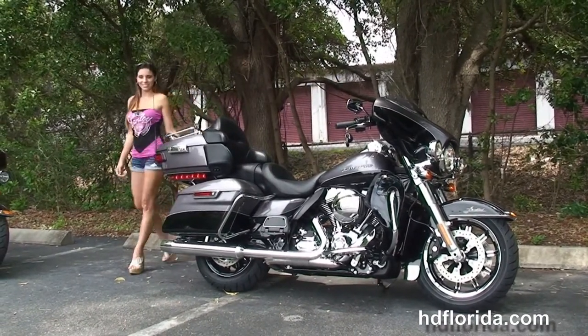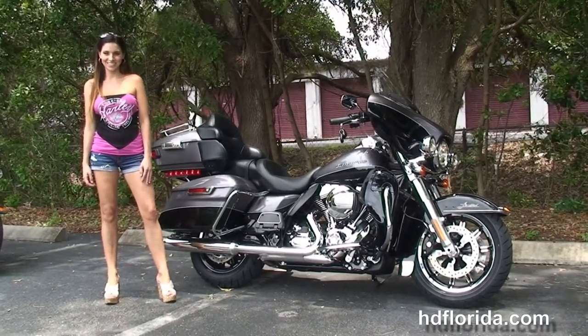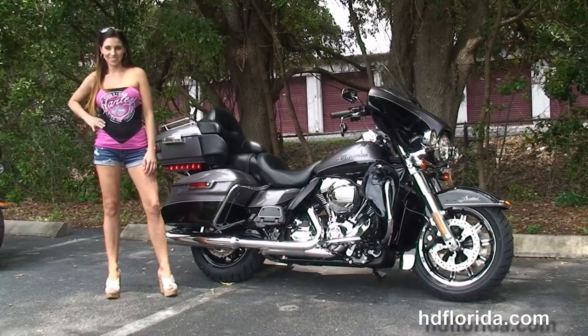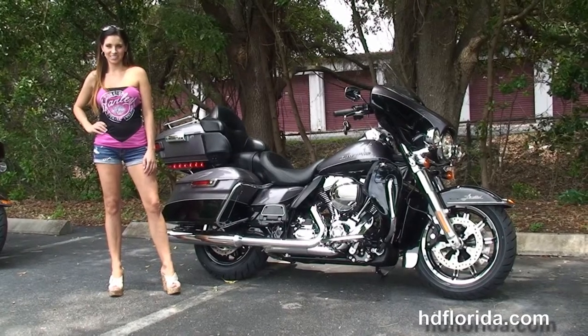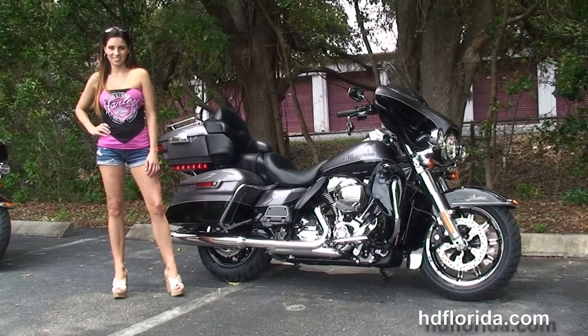Here at the world-famous Harley-Davidson of New Port Richey, all our bikes are fully serviced and safety inspected. We take anything on trade — import motorcycles, cars, campers, trailers, boats, RVs. You name it, we take it, as long as we don't have to feed it. We are rated number one in customer service and have over 1,200 new and previously enjoyed motorcycles for you to choose from. For more information on the Limited, click the link below.